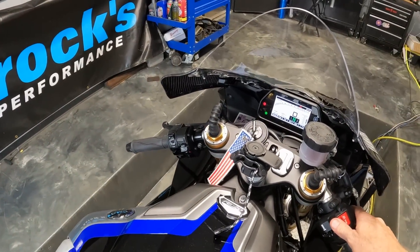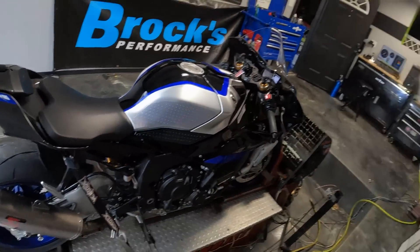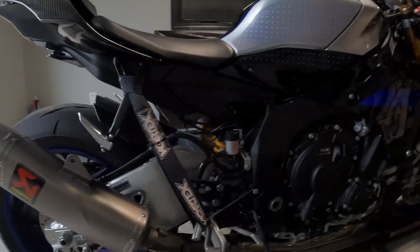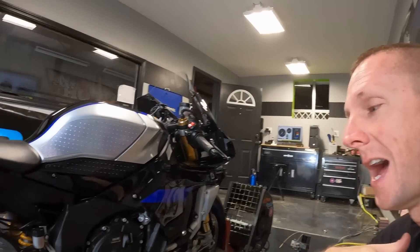All right, let's fire this thing up and see what it sounds like. Honestly, sounds about the same. I have already warmed up the engine. We're going to start to put some heat in these headers. Watch how they turn colors as we go through the dyno run.